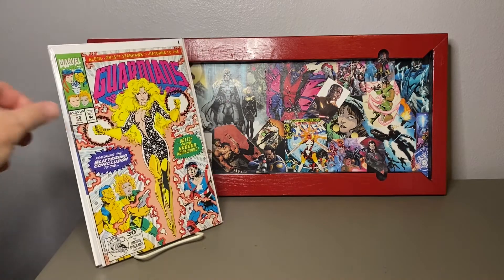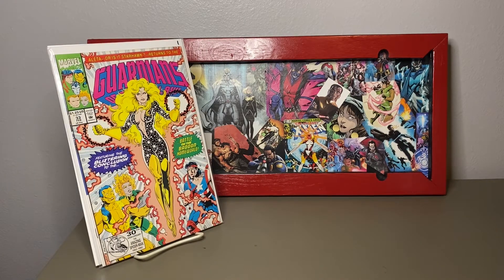I'm not sure if this is the Dazzler or not — this is number 33, featuring the blistering conclusion of the battle on the Badoon homeworld. Starhawk returns — not sure, I'll get into it one of these days.